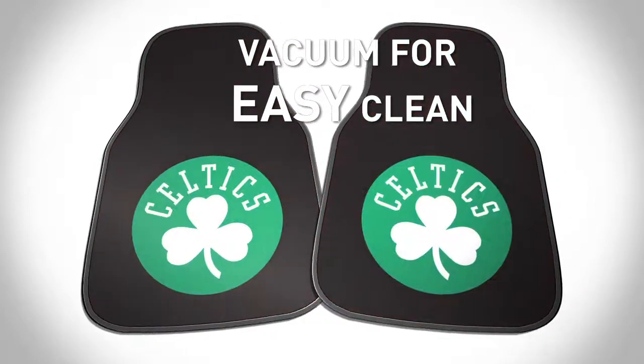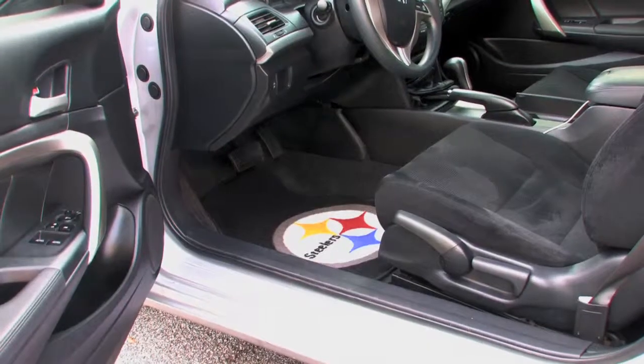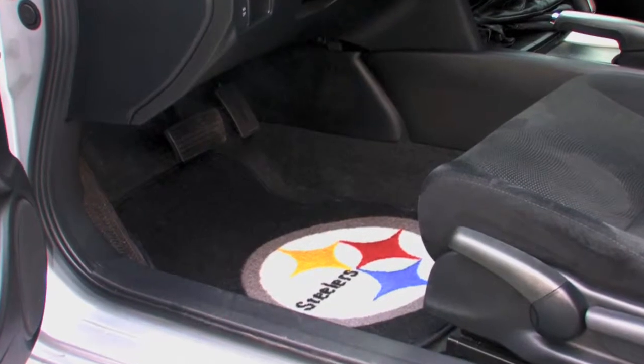They're easy to clean, too. Simply remove and vacuum to keep your favorite team's logo looking strong and bright all year round.